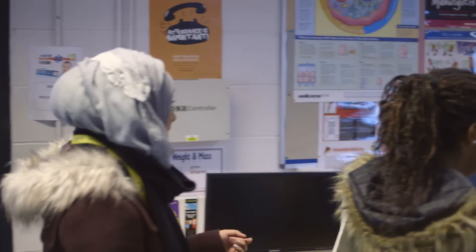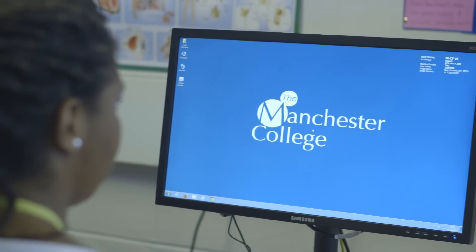I just thought it was amazing when we just forked in and then there's just new computers everywhere. They're really quick, they're easy to use, and you can just turn the button on and everything's just there for you.